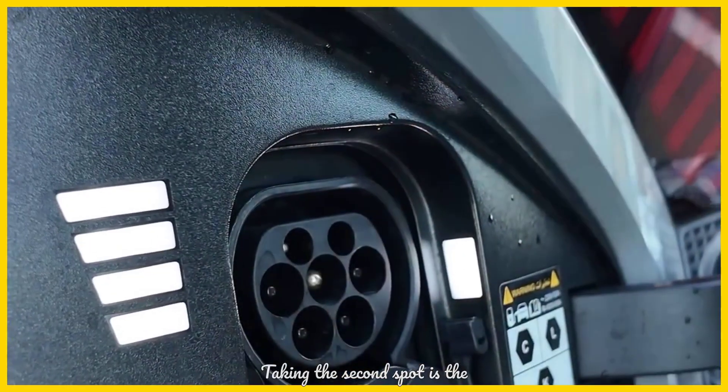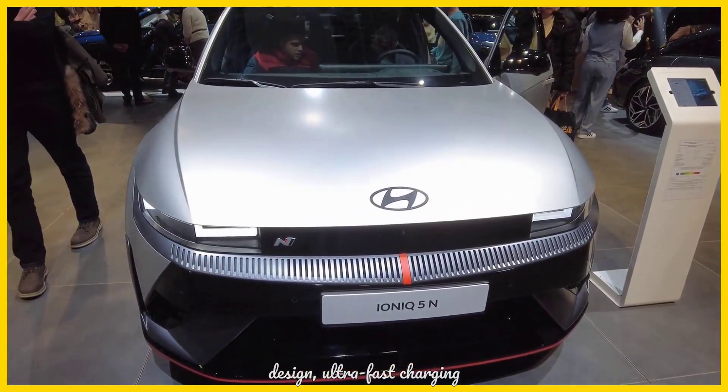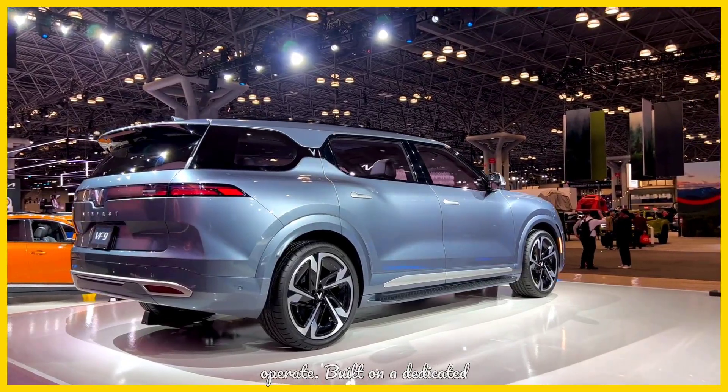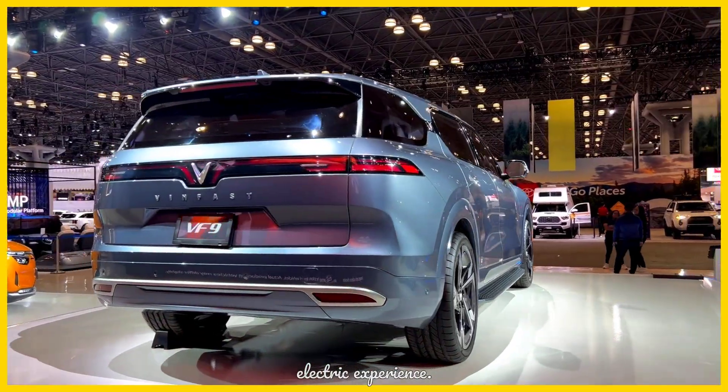Taking the second spot is the Kia EV6. With its striking modern design, ultra-fast charging capabilities, and engaging driving dynamics, the EV6 is a joy to own and operate. Built on a dedicated EV platform, it delivers a truly next-generation electric experience.